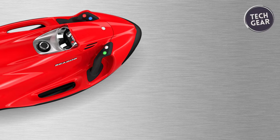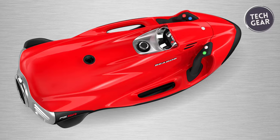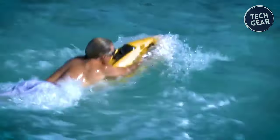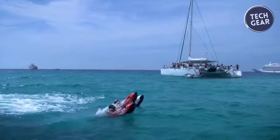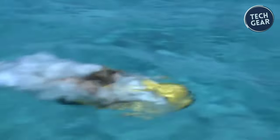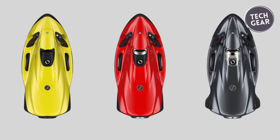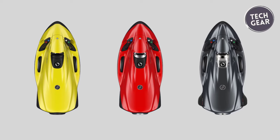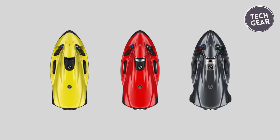Safety is paramount with the C-Bob F5SR, featuring an easy-to-use control panel and a safety cut-off feature for peace of mind during water excursions. With customizable features and optional camera systems, the F5SR can be tailored to fit any aquatic adventure, from underwater photography to exploring marine life. Add a touch of luxury to your super yacht with the C-Bob F5SR and make a statement on the water like never before.